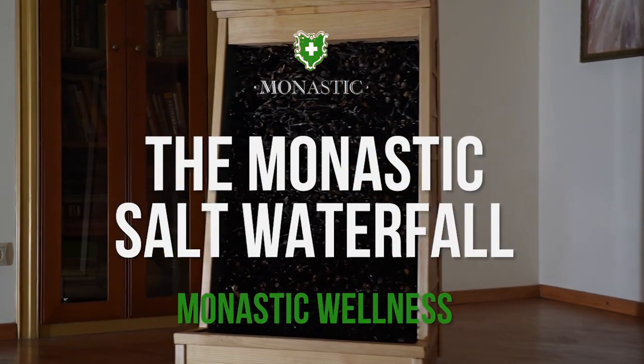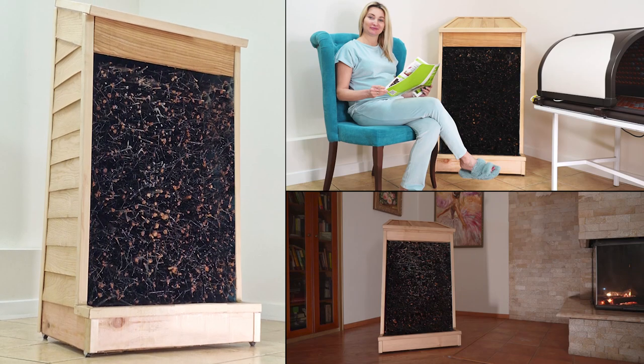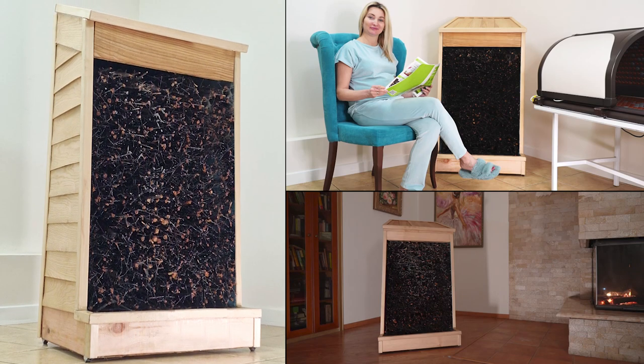What is a salt waterfall? This name was given to the salt generator, an inhaler for your home, hotel, beauty salon or medical centre.